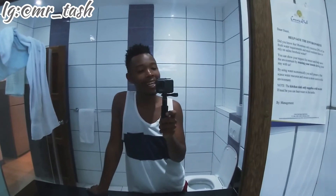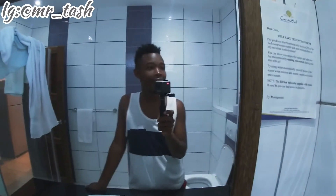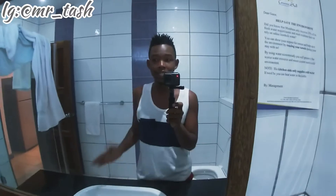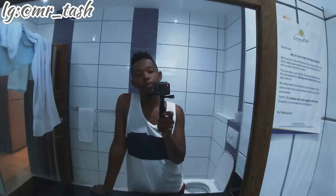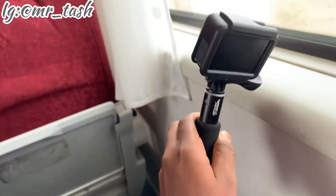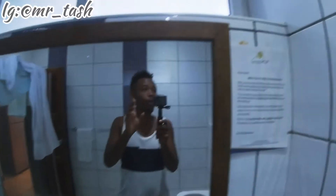Hey guys, welcome back to my channel. Thank you so much for clicking. In case you're new here, my name is Tash. I do travel lifestyle videos. I want to show you the house tour of the place I'm at in Mombasa. I came here for a two-day trip. I also wanted to try this GoPro — it's my first time filming with it. Let me know in the comments how the quality is and if it's audible. This place is called Corishal Beach Apartments.